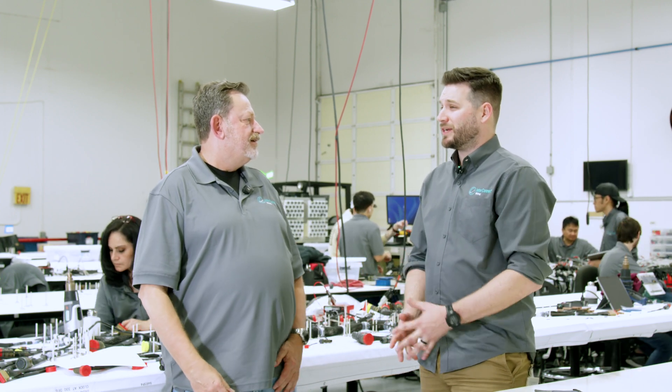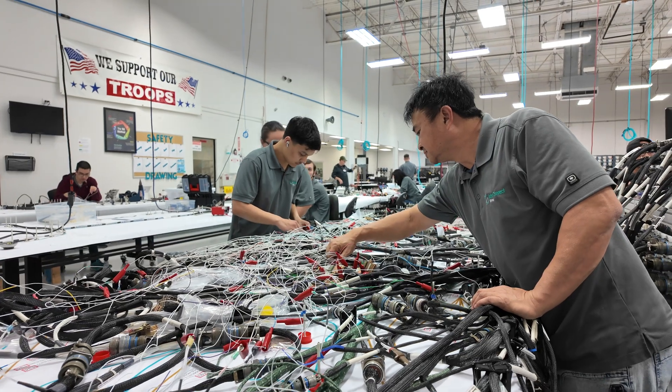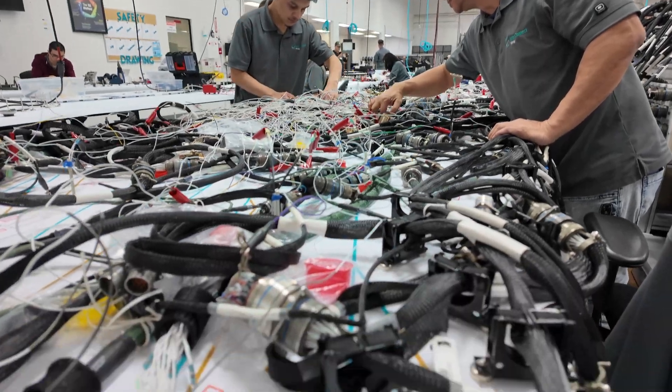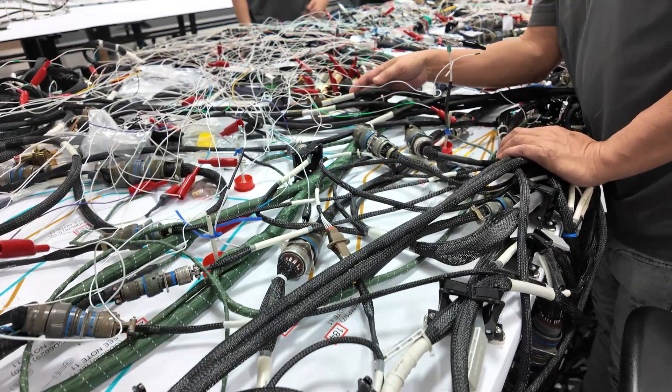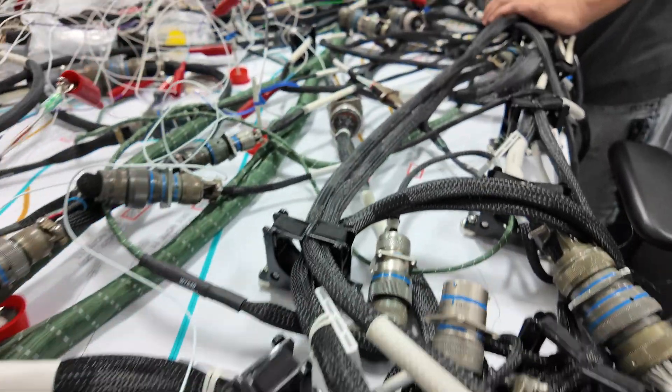That sounds like an extremely robust quality assurance system. Speaking of other customers, how does Interconnect Wiring support our United States allies around the world globally for their F-16 support and defense needs? Here at Interconnect, we definitely understand the gravity and importance of our mission supporting the F-16, and how the F-16 impacts operational readiness of our global strategic partners around the world. We understand that the quality of the harnesses and electrical panels we provide have a direct correlation and impact on our strategic partnerships globally.